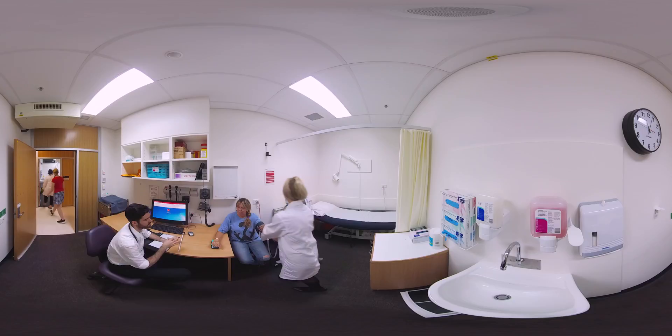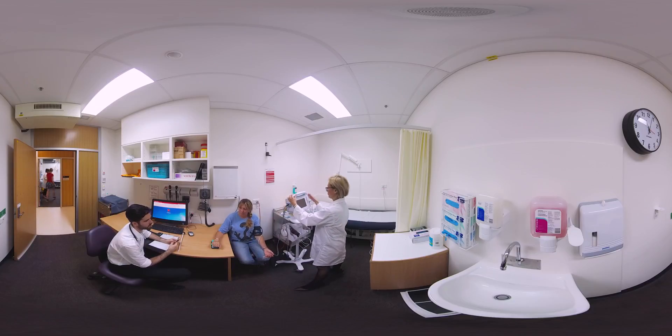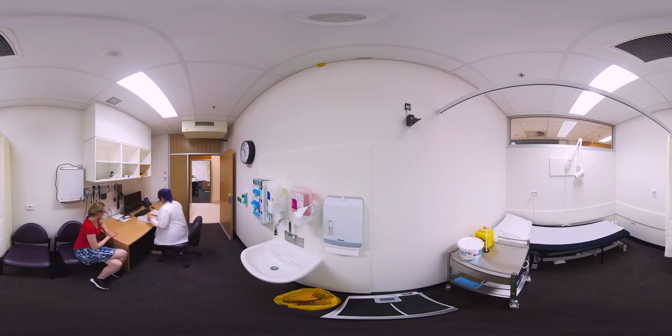Additionally, we have five smaller consultation rooms containing calibrated clinical equipment and providing a fit-for-purpose space for clinicians to see trial volunteers in a confidential environment.